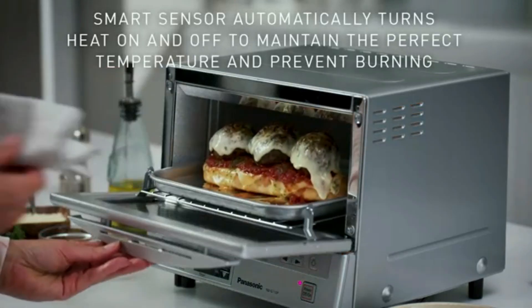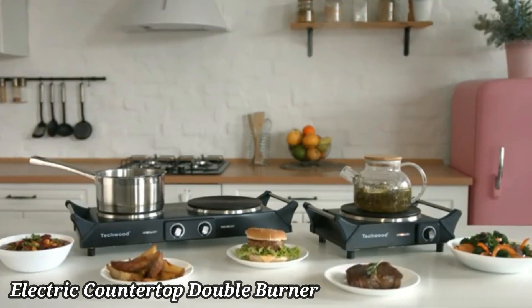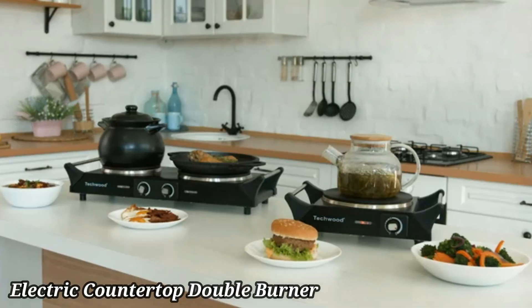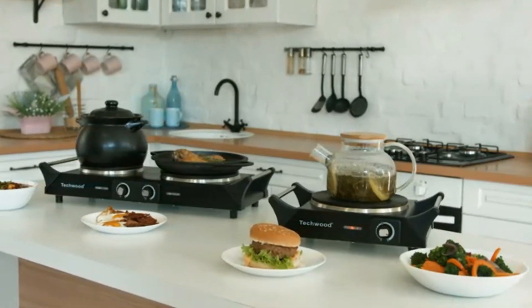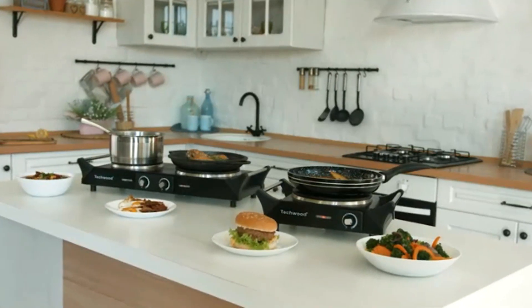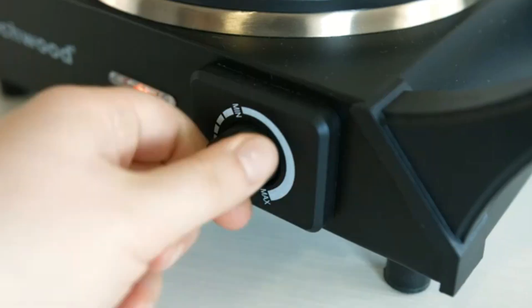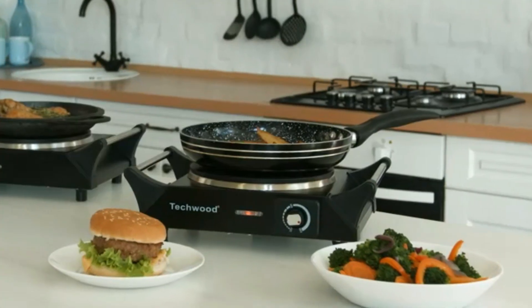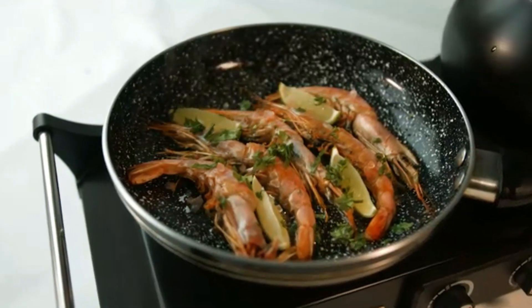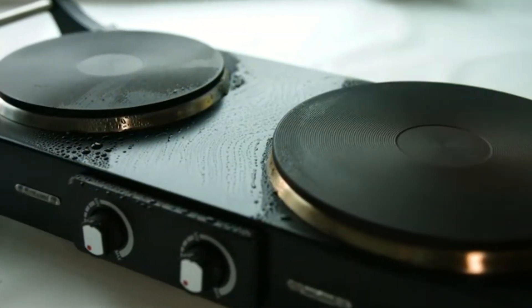With its sleek design and multifunctional capabilities, the toaster oven is an essential appliance. Upgrade your cooking experience with our electric countertop double burner. This compact yet powerful appliance features two independently controlled burners, allowing you to prepare multiple dishes simultaneously. The sleek stainless steel design fits seamlessly into any kitchen decor, while the durable, easy-to-clean surfaces ensure long-lasting use.